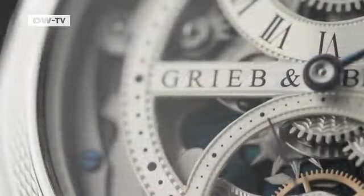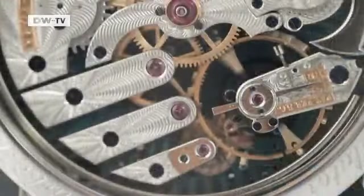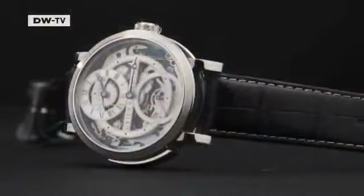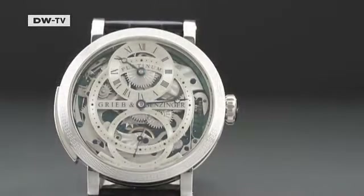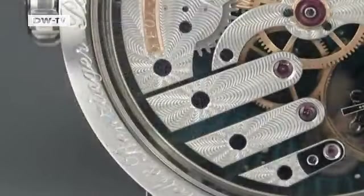Grieb and Bensinger's platinum watches don't just look good — they encase history and tradition. Their inner workings date back to between 1880 and 1930, and are refashioned and rebuilt to create dazzling new masterpieces.